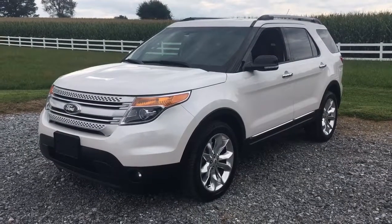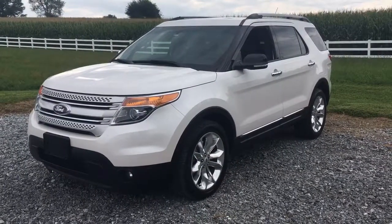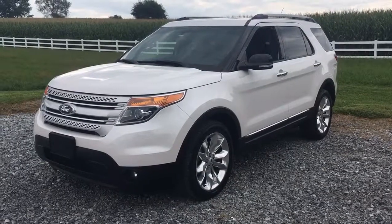We're in Honeybrook, Pennsylvania, ladies and gentlemen. RideSmartAuto — ride smart with us. Come on.